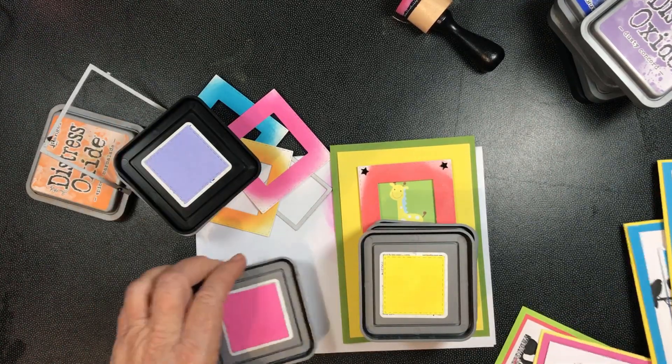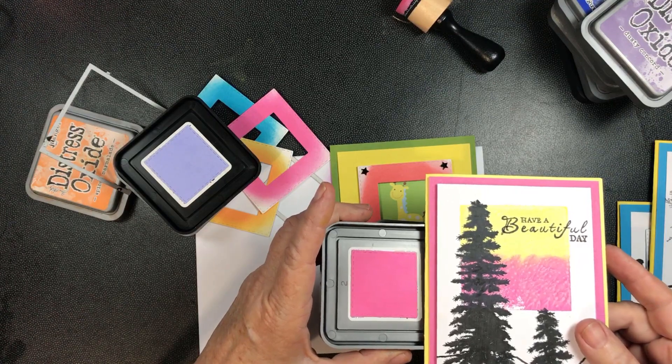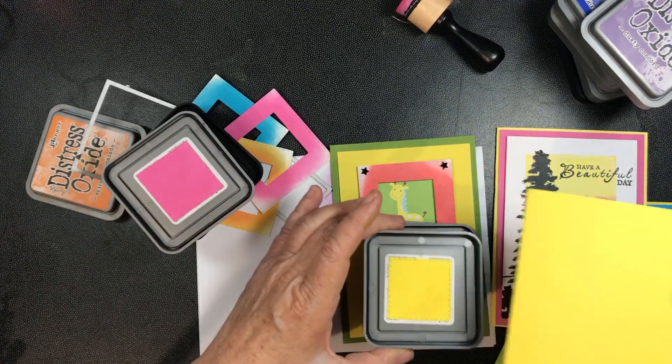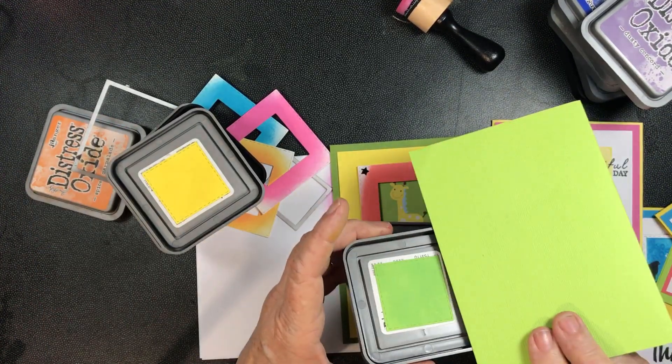I can now easily match my samples to cardstock, and this is what I have done on these cards. As you can see, the colors match beautifully — not always exactly the same, but close enough.